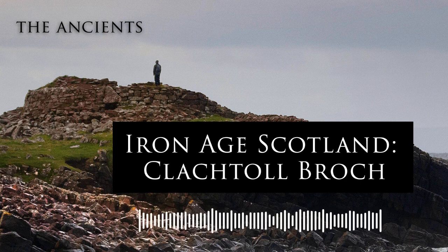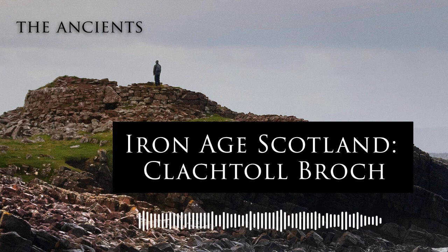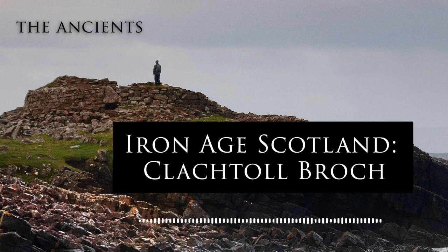Let's take one iconic Broch as an example — it's called Dun Telve, at Glenelg, just south of Skye. It's one of the most impressive Brochs still standing in Scotland, nestled away in a lush green hilly landscape a few miles from the coast. At some places, Dun Telve still reaches a height of some 10 metres. As you approach, you can't help but see the receding slope or batter of the Broch's outer wall. But further up, you'll notice that this wall becomes vertical, giving the Broch its iconic cooling tower shape. Moving closer, you soon arrive at the sole entrance and exit — a door-shaped entrance roughly a metre in width.